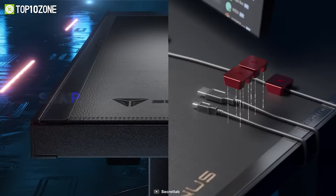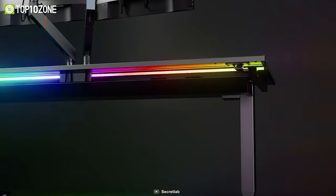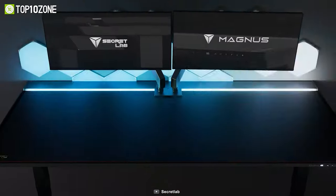It has a leatherette top layer that enables you to attach compatible magnetic accessories to minimize clutter. There's also a diffused LED strip at the back that gives it a cool look.